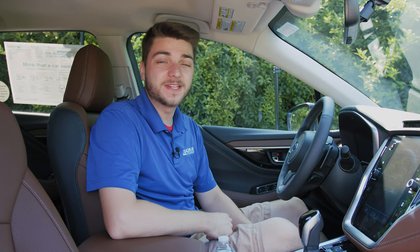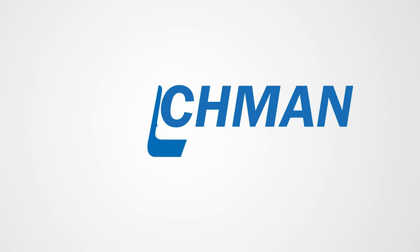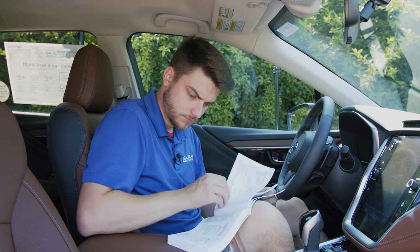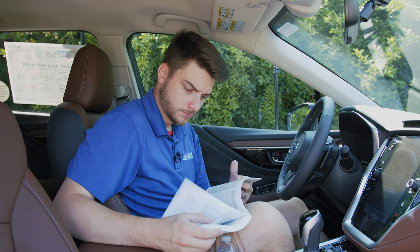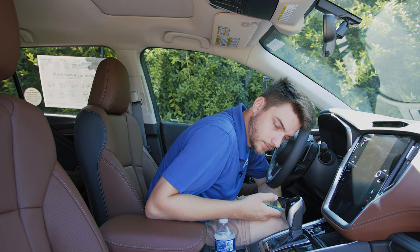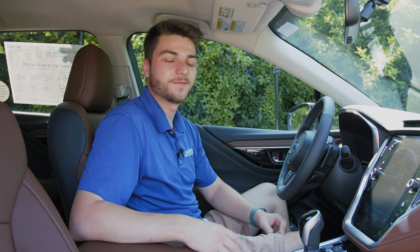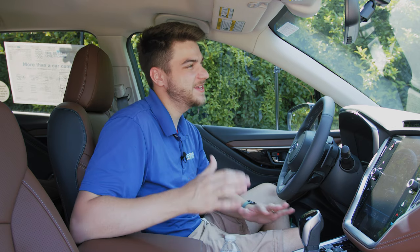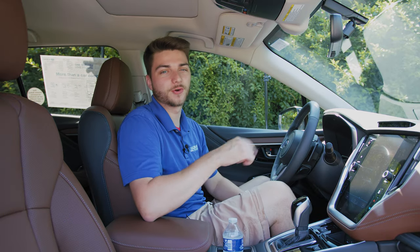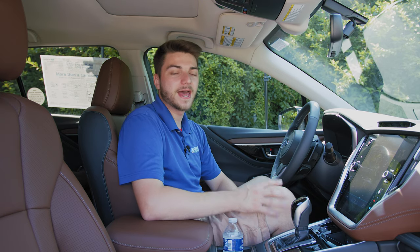What's going on guys? Welcome back to the channel. In this video we're going to be taking a look at the top five hidden features inside the 2020 Subaru Outback. Finding them wasn't easy, but I think that's more of a credit to Subaru because everything's laid out so easily, it's so user-friendly, and pretty much everything is in plain sight. But let's go ahead and hop into the things I did find.